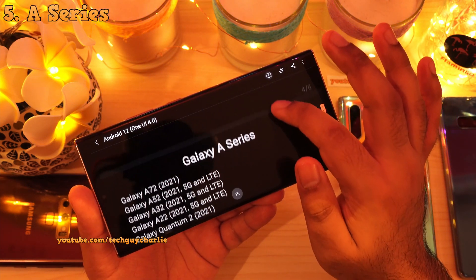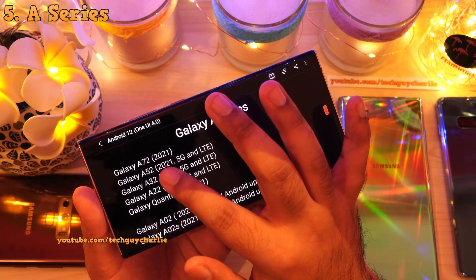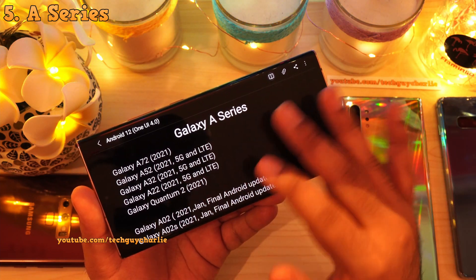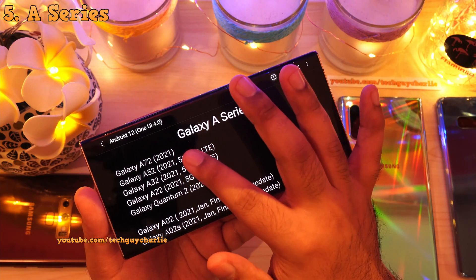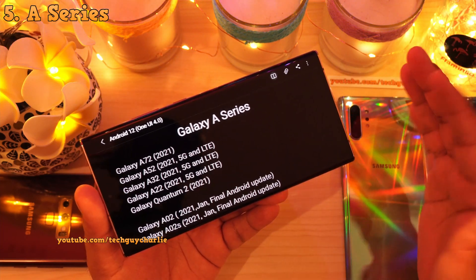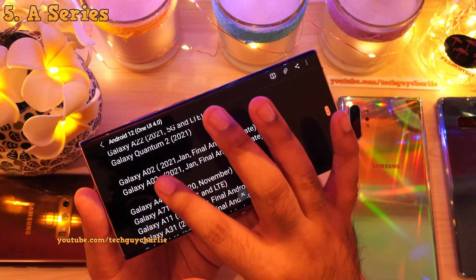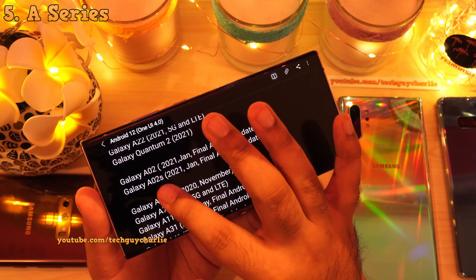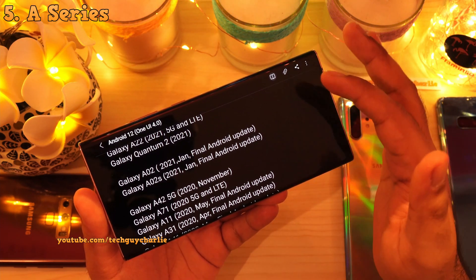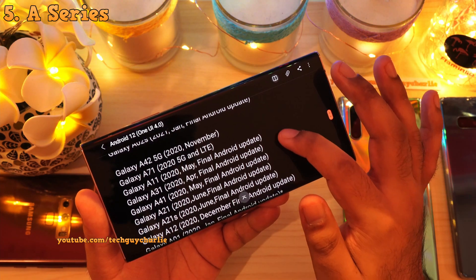Now let's move on to the Galaxy A series. The Galaxy A72, A52, A32, A22 and the Quantum 2 will be getting the update — including 5G and LTE models. These are all 2021 phones, so obviously they will get Android 12 and Android 13. Next, the Galaxy A02 and A02s will also get the update. However, I think this will be the final Android update for those two because they're entry-level phones.